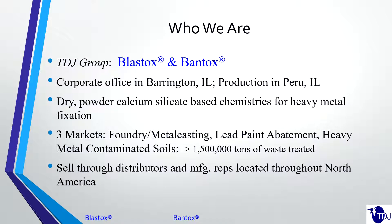A little bit about who we are. The TDJ Group is a manufacturer of dry powdered calcium silicate-based chemistries that are used for heavy metal stabilization or fixation. Our corporate office is in Barrington, Illinois in the Chicagoland area, and our production facility is in Peru, Illinois, more towards the center of the state on the main highways for ease of transportation. We serve three primary markets: foundry metal casting, lead paint abatement, and soil remediation.